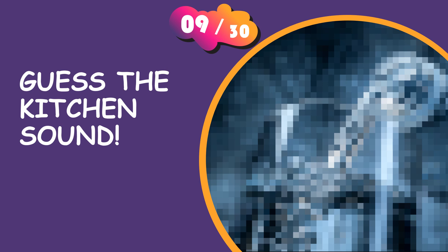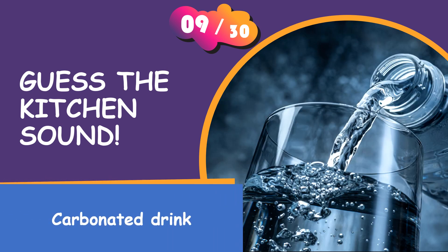Tell us your answer. It is a carbonated drink.